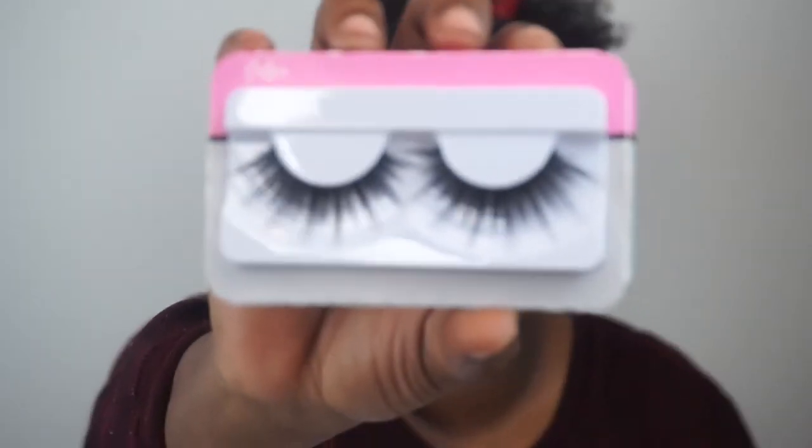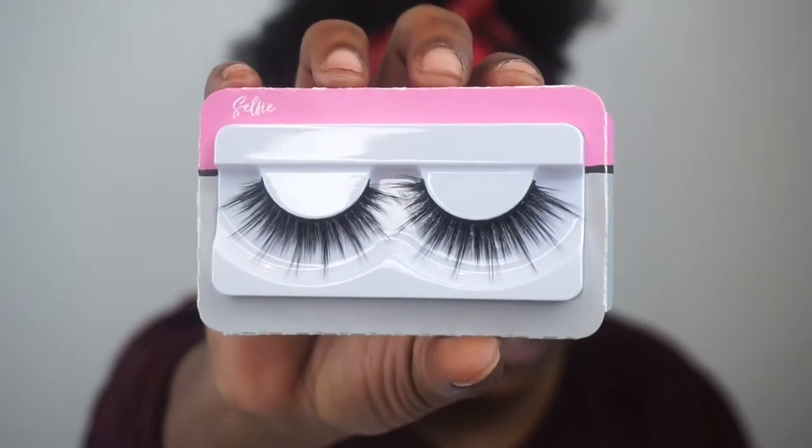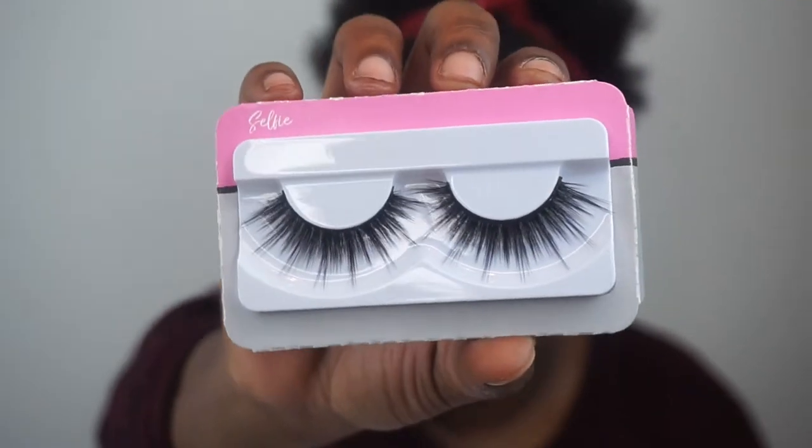That's pretty much it for the eyeshadow — real simple. You didn't even have to do all of this; you could have just put a shadow in your crease to define it and then put the wing liner on and you'd be done. Off camera I'm going to apply lashes — these are some Flutter Lashes. I'm gonna do these ones right here, put them on off camera, and then we'll be back to do the face makeup.